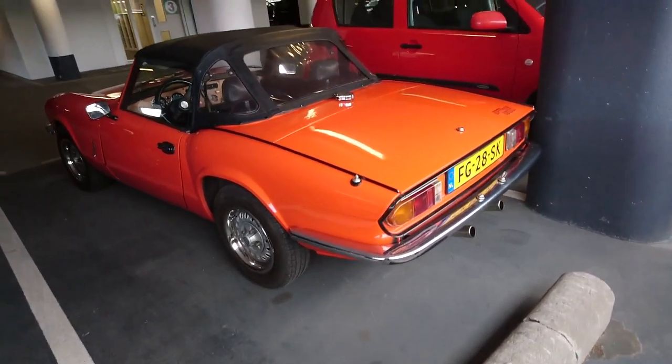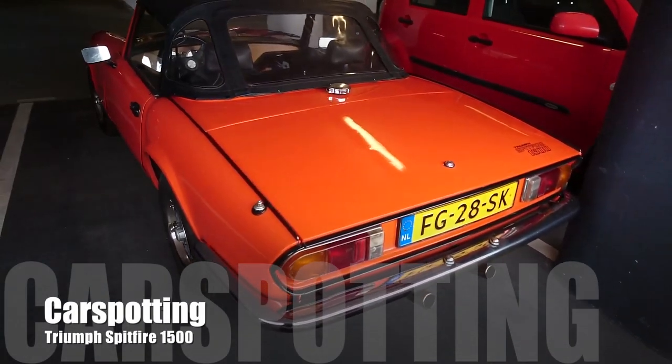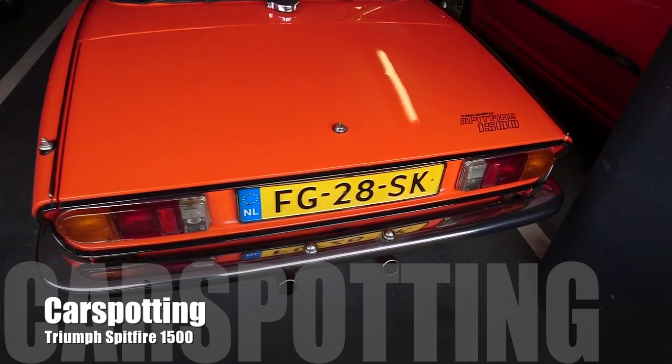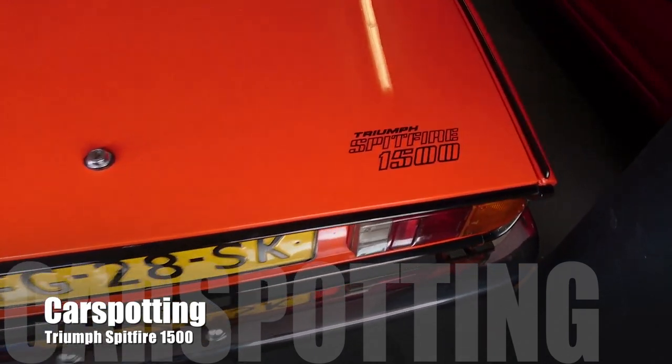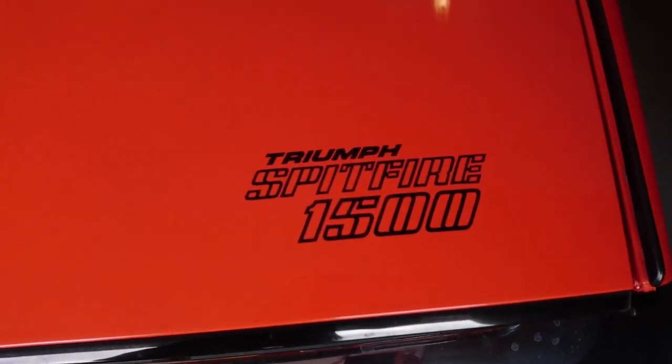Hi, my name is Art and welcome to another bump-by video. In today's car spotting video we have our first non-JDM car: a Triumph Spitfire. In this video it will probably become very clear why this car is actually significant for the Japanese car market.